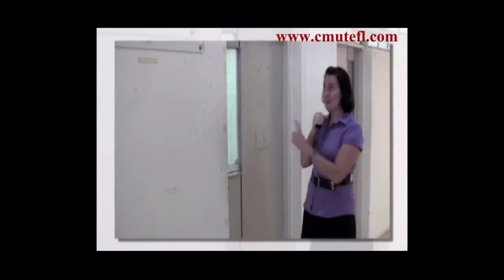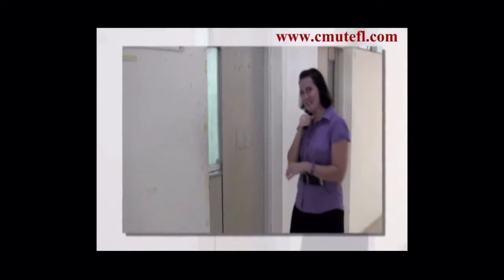So now that you've seen our facilities, there's one last place you need to look: the International Study Center. This is the office where you will come to register for the CMU TEFL course. Let's take a look.